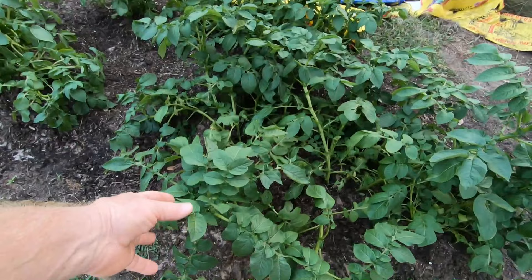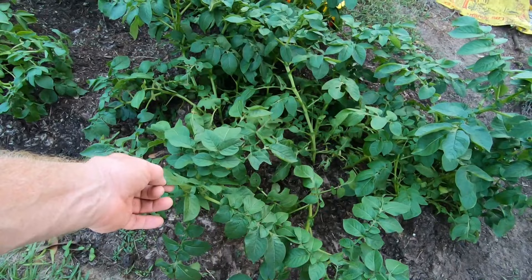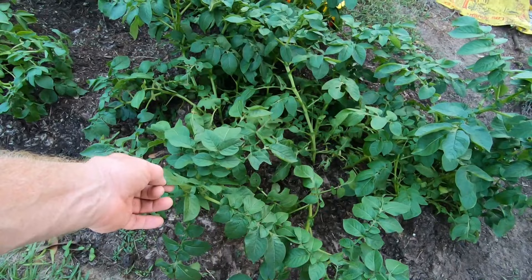A lot of people I watch tell me that potatoes get flowers and buds in their growth cycle. I've grown potatoes — this is my third or fourth time — and I have yet to see anything bloom as far as a flower goes. But we do get plenty of potatoes, so I'm assuming it doesn't have to bloom to produce. I see a lot of videos with really pretty flowers, but so far I haven't seen any on mine.